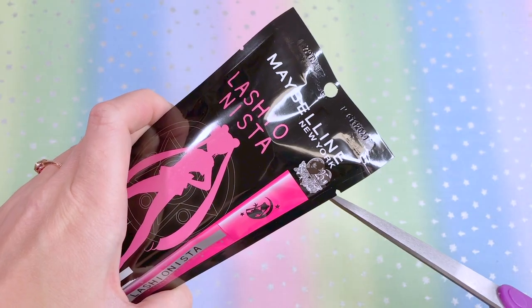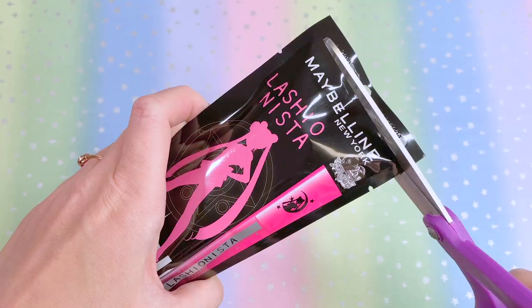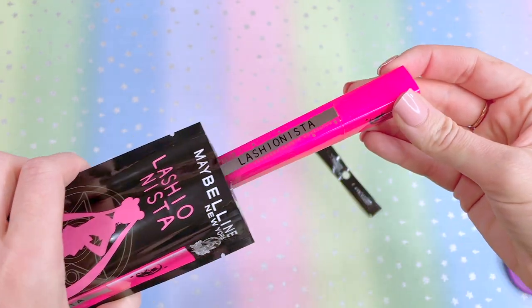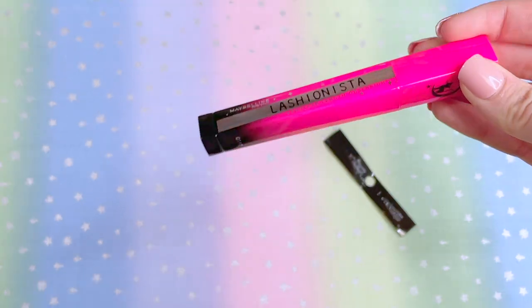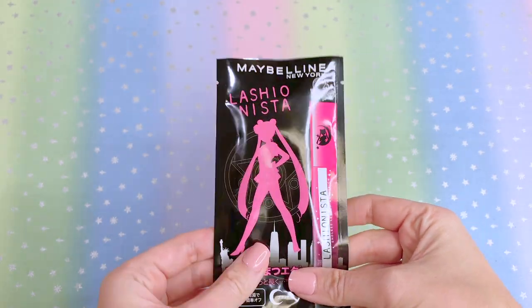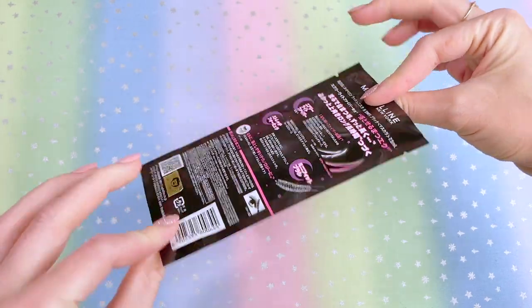It does have an easy-tear option but I want to save the packaging for my collection, so we're going to open it with scissors at the top. There's an odor coming out of this bag — don't stick your nose in it, that's some chemicals. There's the packaging — I'm just going to flatten it out and store it with my other flat items in my collection.